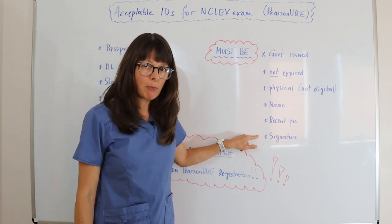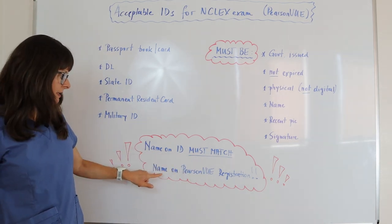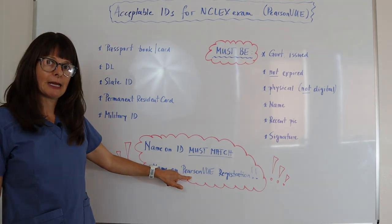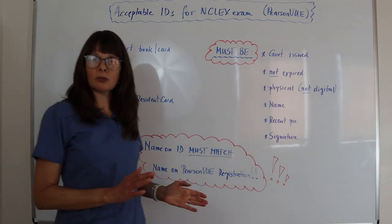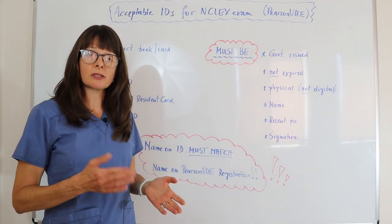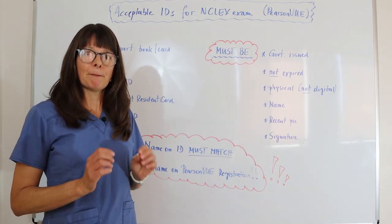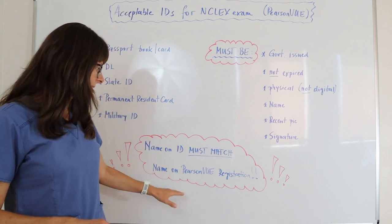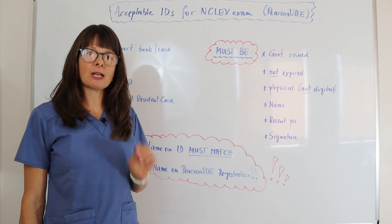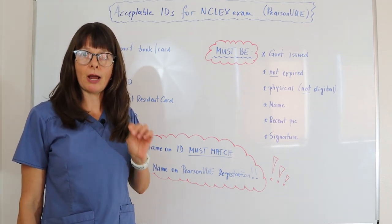The most important part is that the name on your ID matches the name that you registered with at Pearson VUE. It can't be that one includes the middle name and the other doesn't, or maybe you've gotten married since you've been in school or since you've graduated. If you registered at Pearson VUE with one name, the ID you present must match exactly the registration at Pearson VUE.